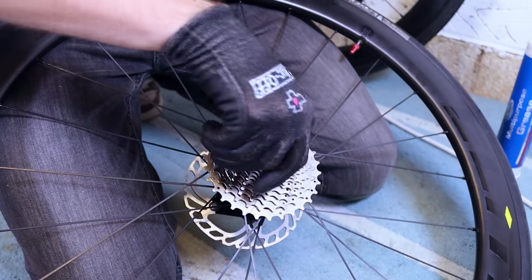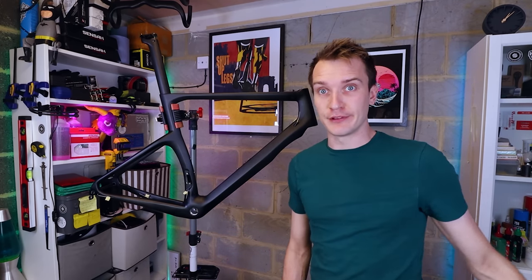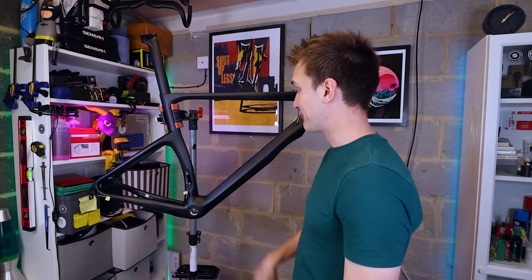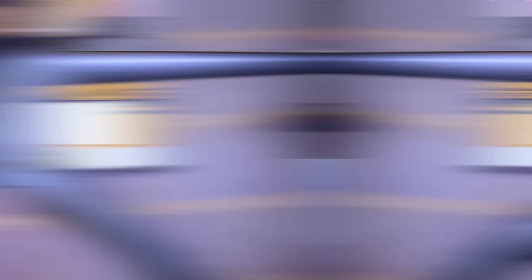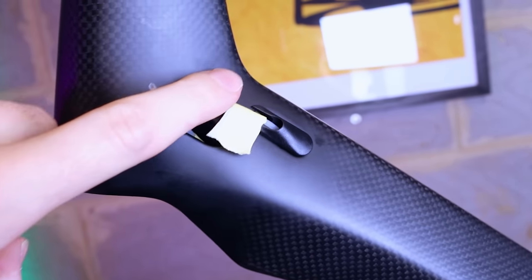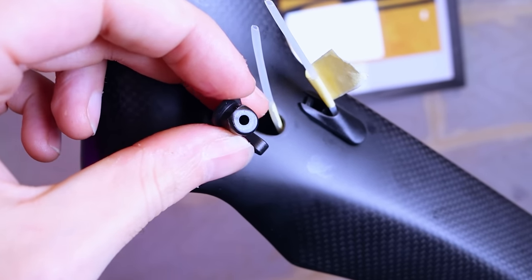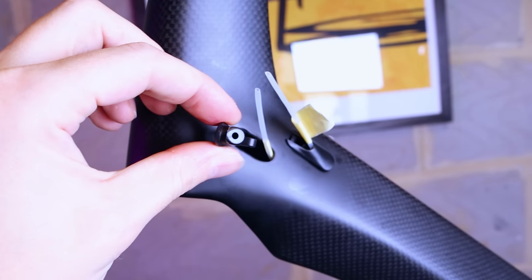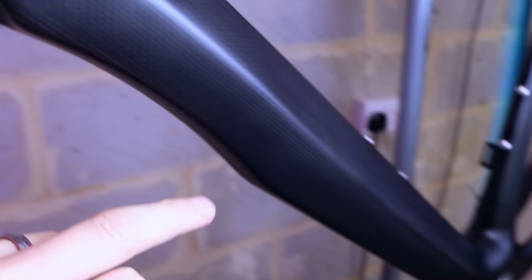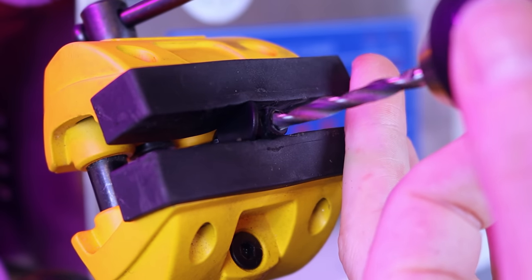With nothing on the frame yet, the first job is routing the rear brake housing through the frame. Before I can do that, one adjustment: the frame stop inserts have a hole that's just not big enough, so I need to drill it out. I clamped the little cap in my vice and drilled it out — easy enough — but little extra steps like this are the price you pay for a cheaper frame.